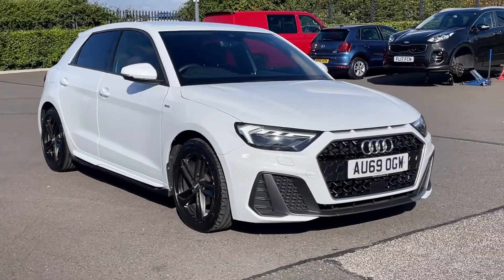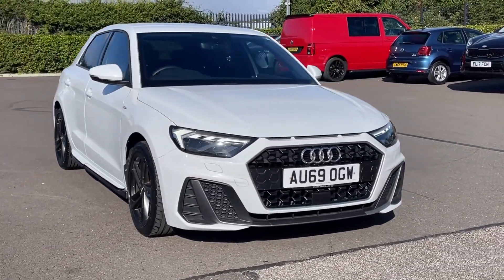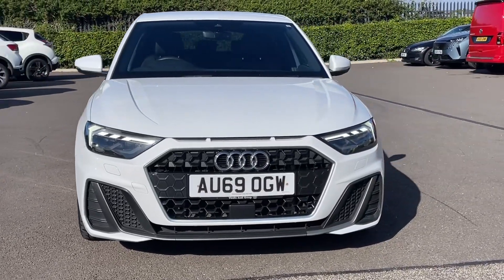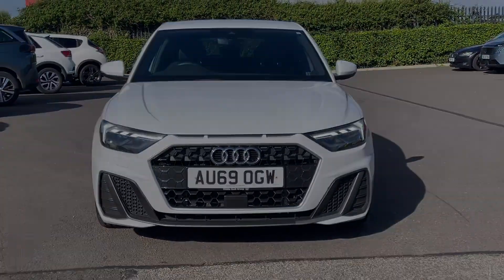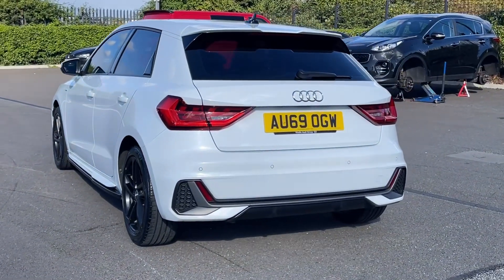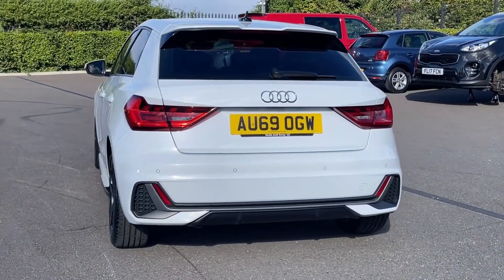Hi there, it's Becca here from Motormatch Chester and today I'm showing you around this Audi A1 S-Line Sportback. It's a 2019 model, based on the 1.0L petrol engine and manual transmission. This car comes from three previous owners with 75,000 miles on the clock and a full service history present.